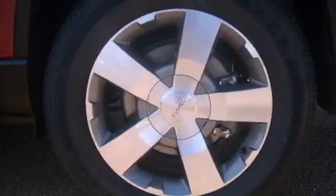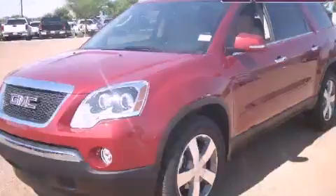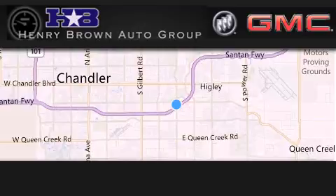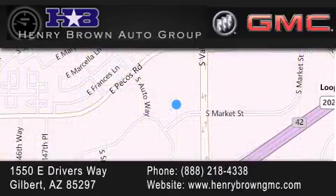Contact us today and schedule your opportunity to see this vehicle in person. Henry Brown Buick GMC is located at 1550 East Drivers Way in Gilbert. Family owned and operated, offering every customer a premier experience.